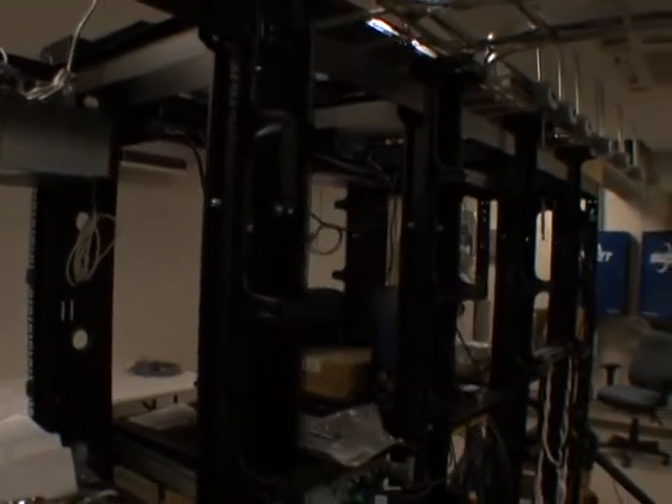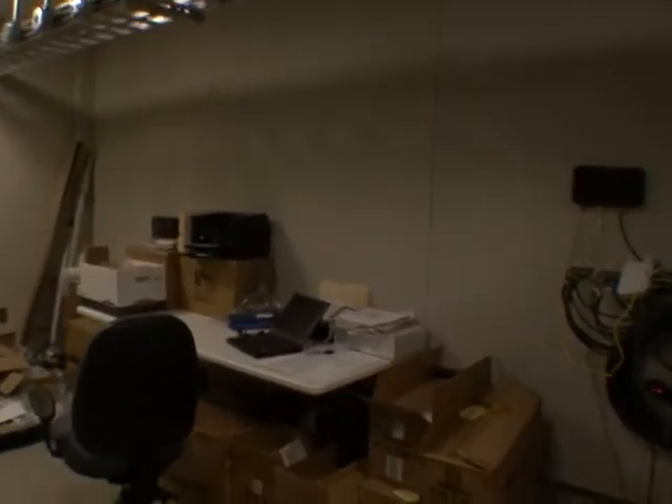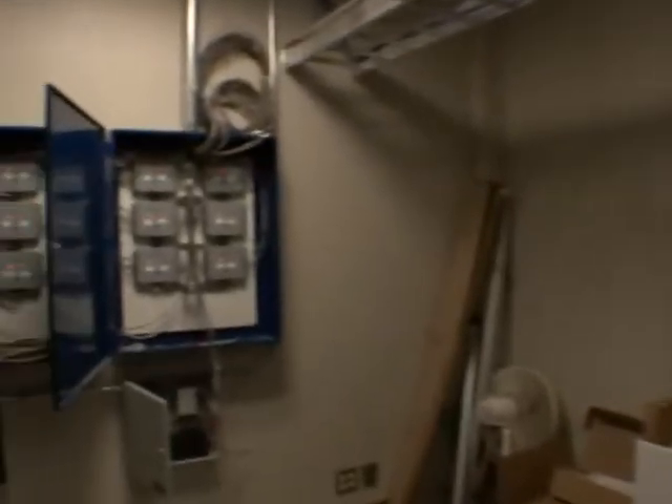Over here on this empty wall — it won't be empty for long. This is going to be filled with racks for the new radio system. It's all computer operated.